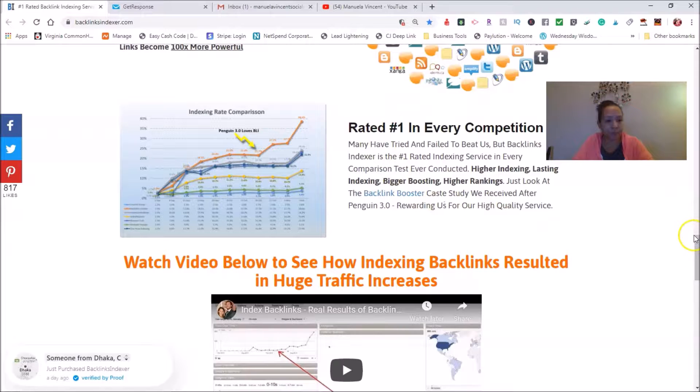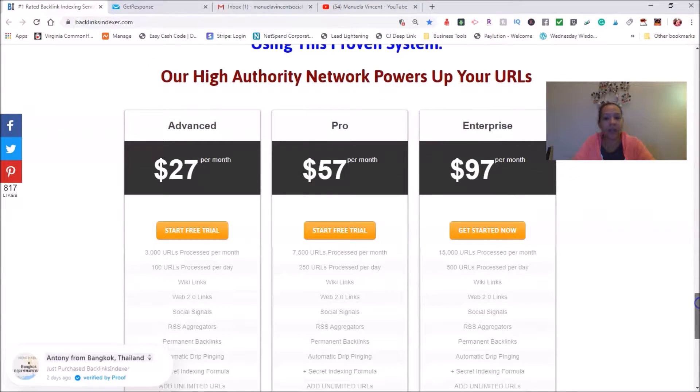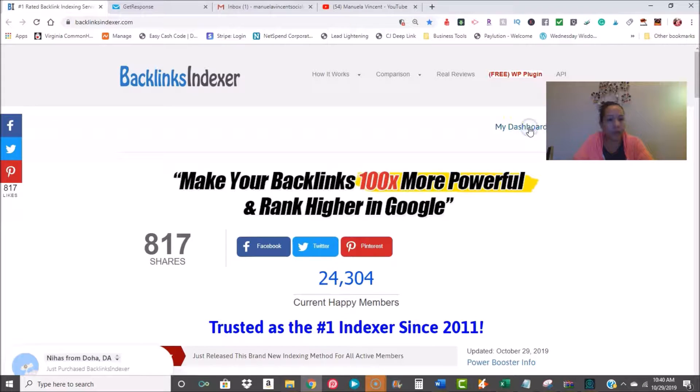I'll drop the link so you guys can read more about it. Here are the price points: when you go in on trial I think it's one penny. Then the lowest tier is $27 a month, then $57 a month, and then the $97 enterprise plan — each one tells you what it provides. You start as a free trial member, and of course they always offer a 30-day money-back guarantee. You can compare what you're getting with each tier and decide which one to start the free trial with.